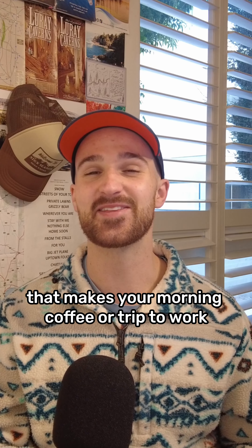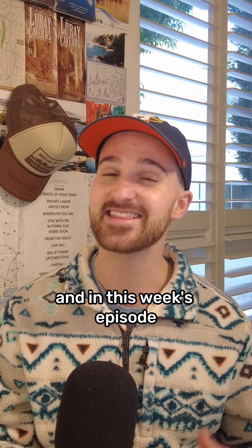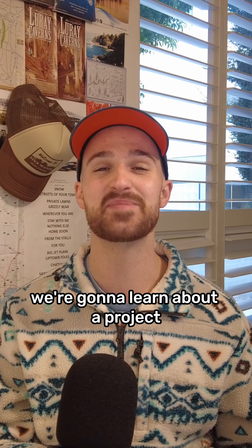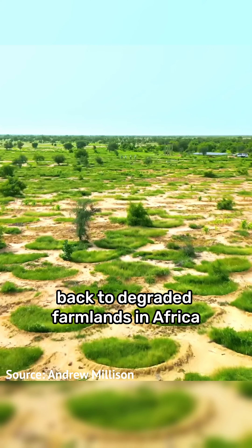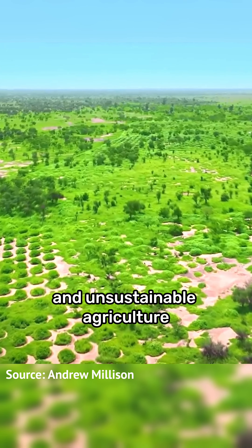Welcome back to your weekly good news show that makes your morning coffee or trip to work just that little bit brighter. In this week's episode we're going to learn about a project that's bringing life back to degraded farmlands in Africa after years of deforestation and unsustainable agriculture.